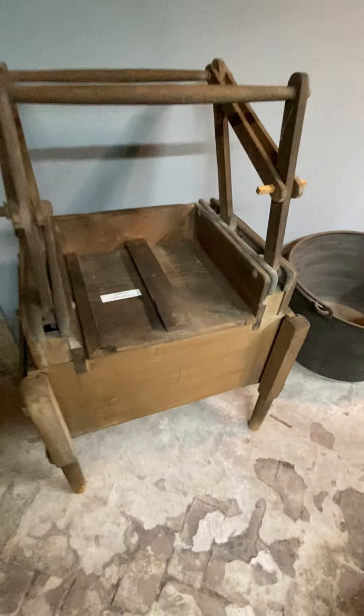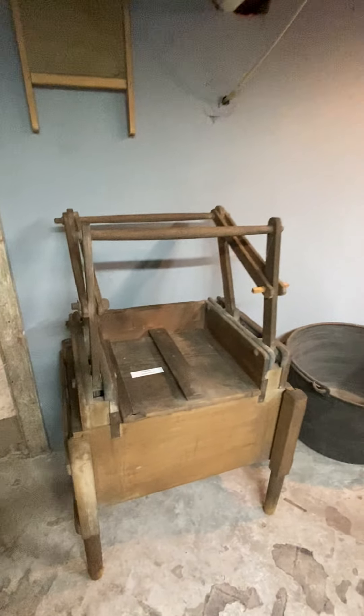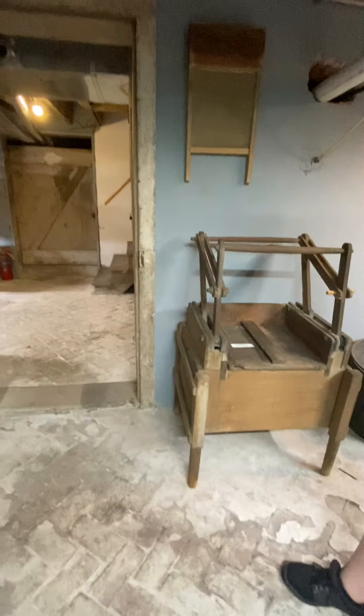There is an old washing machine. Looking at it, you realize how spoiled we are today with modern appliances.